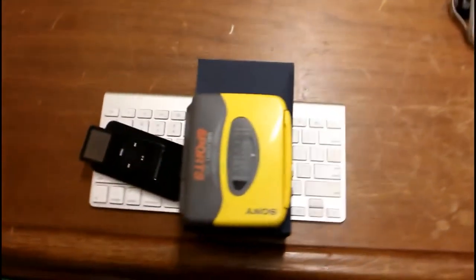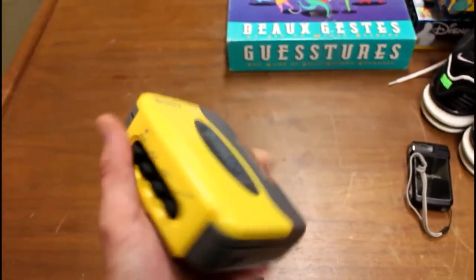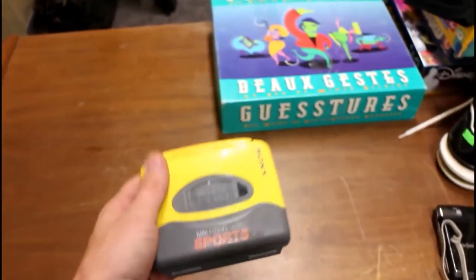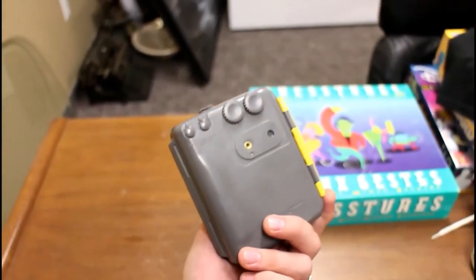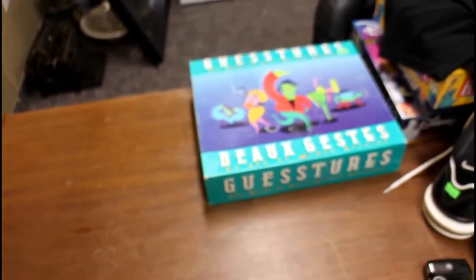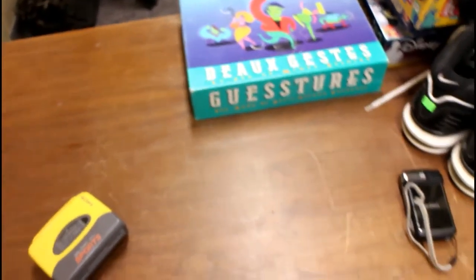From the electronics recycling bin in our parking lot, I got a Sony cassette player — a Walkman with a radio. These actually do decent. They won't bring huge money, but they always seem to sell. You want to get the ones with the radio, especially the sports ones. No headphones or anything, but the battery cover was nice — no corrosion in there. I already threw a cassette in and used some basic headphones and it worked good, so I'll probably get about $25 for that.